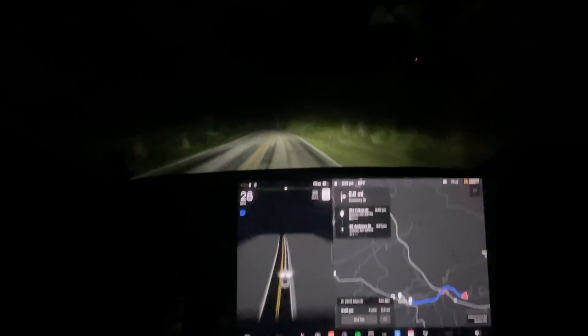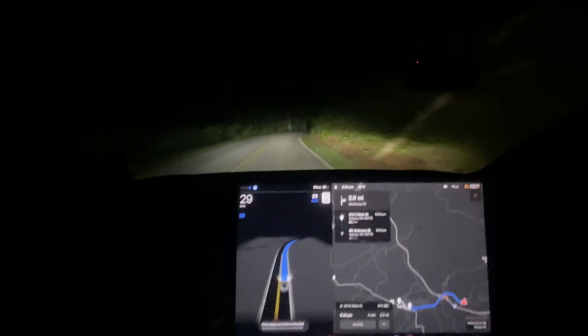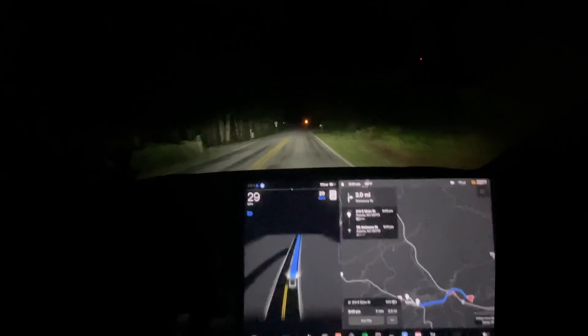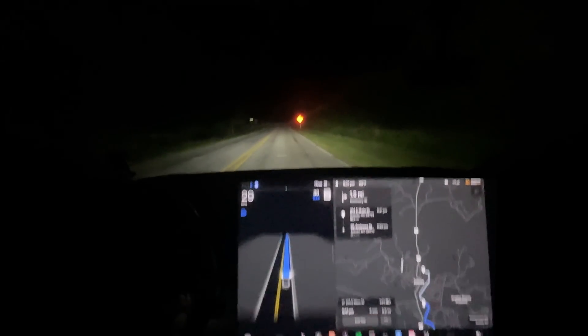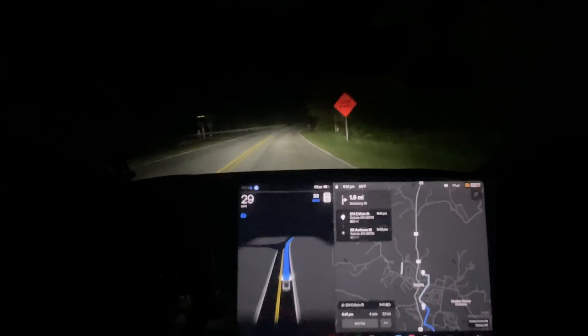Hello everyone, this is Rocco coming at you with another full self-driving video. This is going to be our first drive of 11.4.1, and unfortunately all I'm going to do is a quick drive to Saluda and back. You've seen this route a number of times but this is just a basic backcountry road test as well as going into a small little town of Saluda.